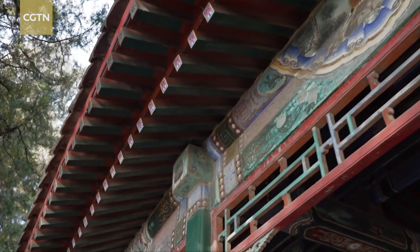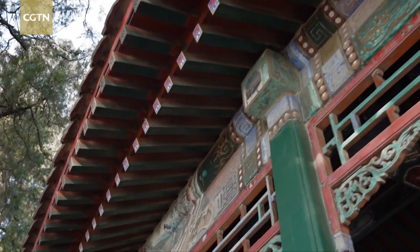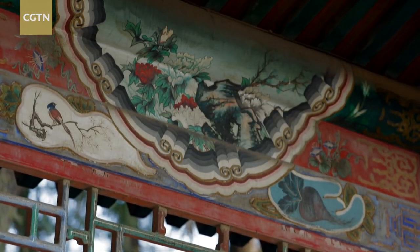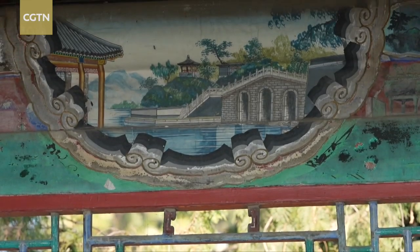The beauty of this corridor are the 14,000 Suzhou-styled painted stories about Chinese culture. You can guess the story from the settings, the clothes and the movements. They have been painted with raw colors of minerals to allow the paintings to last longer.